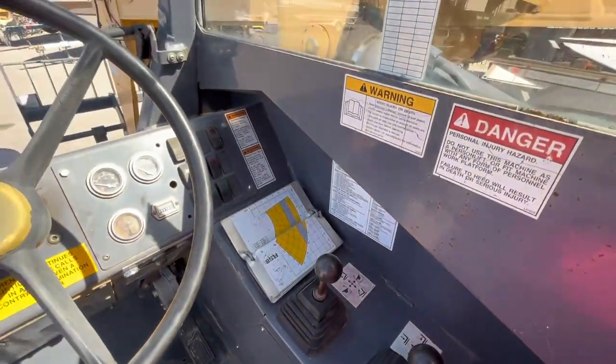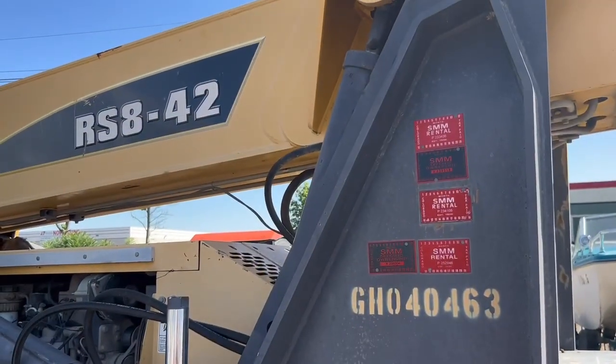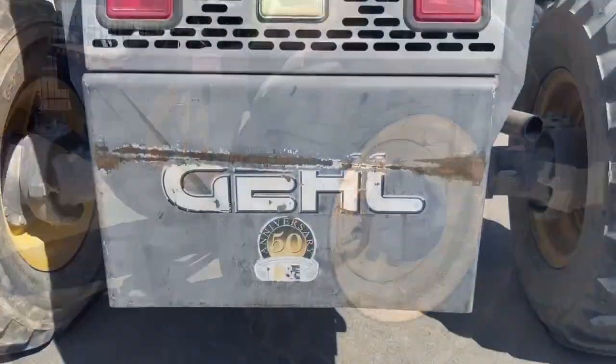If you're interested in this telehandler, it is your lucky day. It's up for bid right now on Music Auction's construction sale. There are tons of other building supplies to go find. Go to musicauction.com for more.